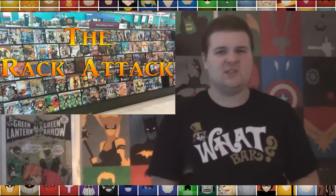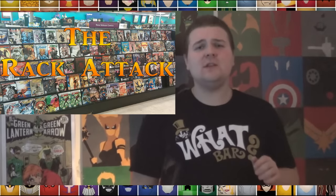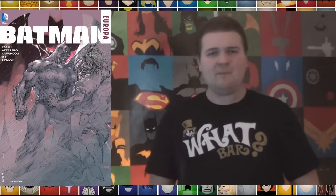I'm Cate Joel and this is another awesome installment of The Rack Attack, a special weekly comic book show where I run down five of my favorite books from the week that was, let you know what's worth reading and what you should be picking up. Without further ado, let's hop into our first book of the week, which is Batman Europa.